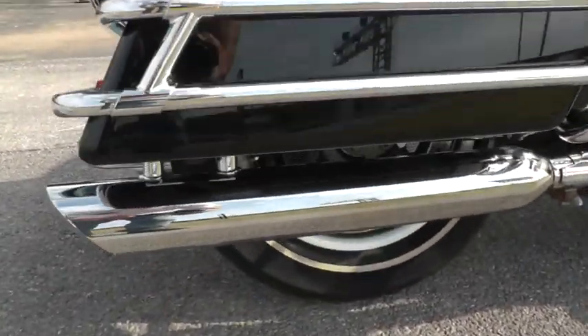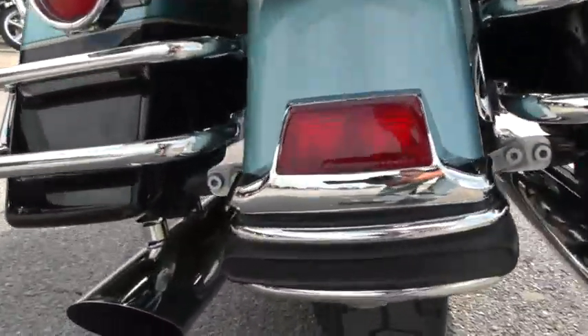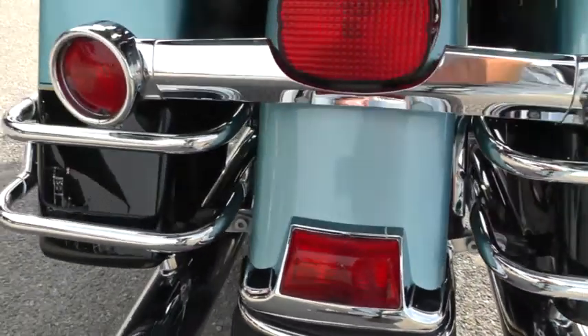Upgraded slip-on mufflers — looks like those may be Wild Pigs — they've got that nice deep throaty sound to them, we'll fire it off in a minute. Good rear tire with lots of tread left on it.